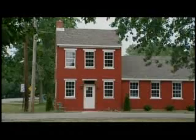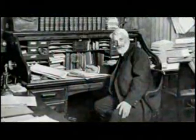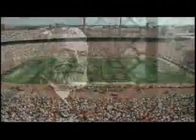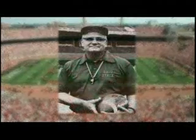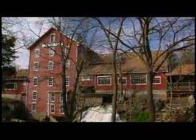Clifton is the birthplace of two notable Ohioans. Isaac Kaufman Funk of Funk and Wagnalls Dictionary fame was born in Clifton in 1839, and Ohio State coaching legend Woody Hayes was born in Clifton in 1913. Natural beauty and a simple rural charm make Clifton a small but sparkling jewel in Ohio's crown.